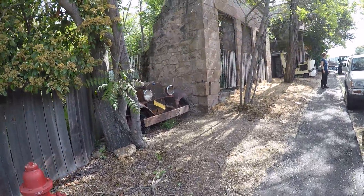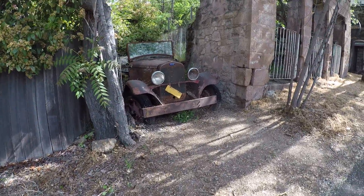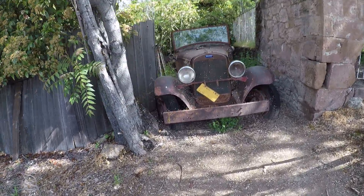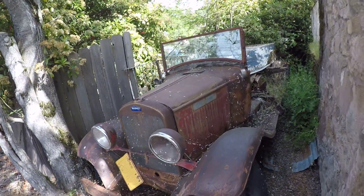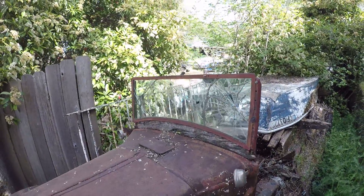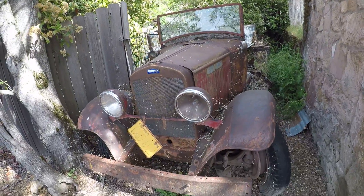Here we are in — we can't pronounce it, but we think it's called Mocum Hill. This is an old gold mining town. You can see the rusty old Dodge sitting there, just parked in a little junkyard. Might have been Bonnie and Clyde's! You can see all the old cars and stuff in there.